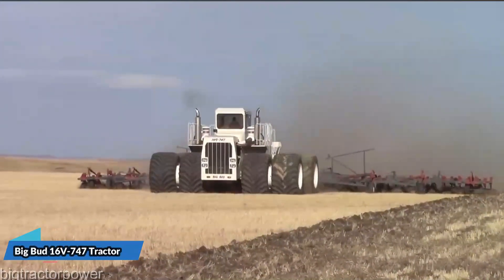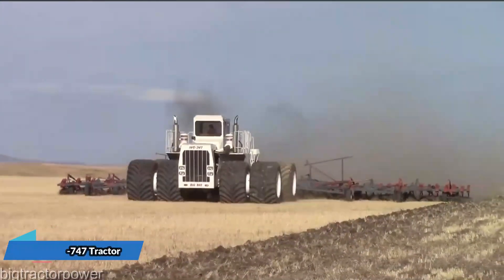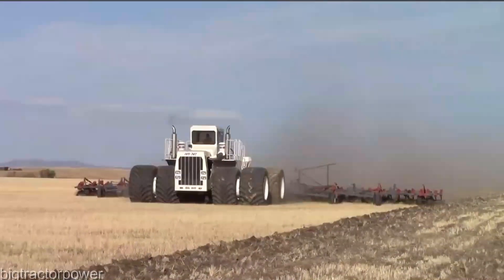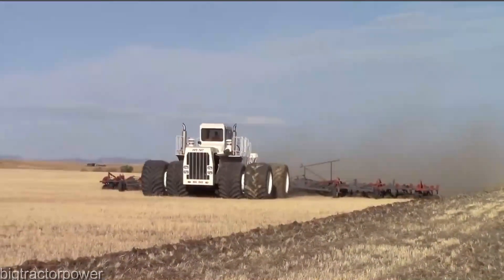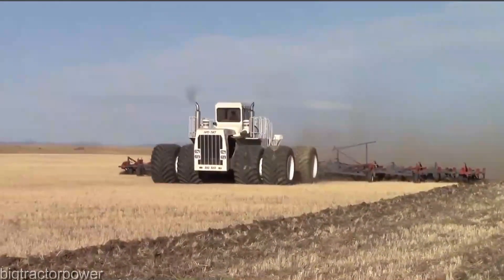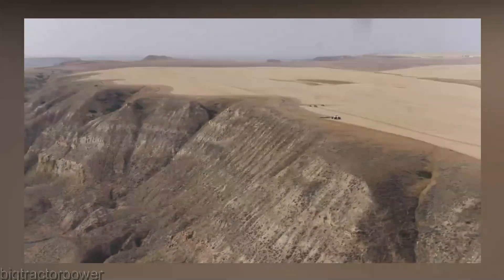Imagine a machine that's not just a tractor, but a legend in the making. The Big Bud 16V747 tractor is here to take you on a journey that fuses brute force with precision engineering. With raw power that can only be described as jaw-dropping, this behemoth stands as a testament to human ingenuity and mechanical marvel.